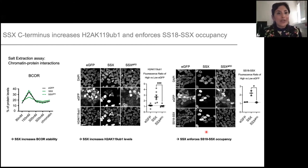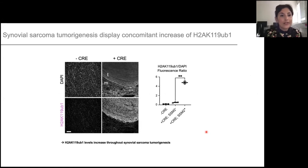To finish, we can see this very nicely during mouse synovial sarcoma tumorigenesis. In a mouse model where you induce SS18-SSX, you have the beginning of a tumor in the tongue, with tumor cells visible next to normal muscle cells. In the normal muscle cells, they display a normal level of H2A ubiquitination. However, in the adjacent SS18-SSX cells, you have a very drastic increase of H2A ubiquitination levels. This shows that this feedback loop between SS18-SSX and H2A ubiquitination occurs throughout synovial sarcoma tumorigenesis.